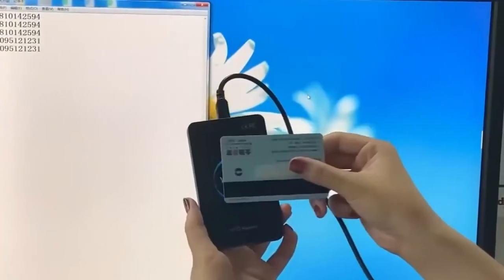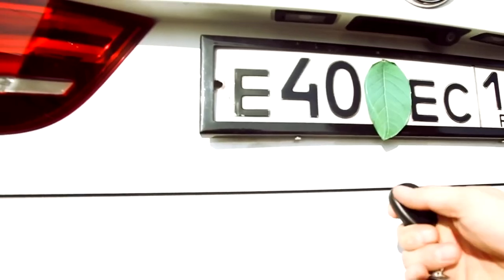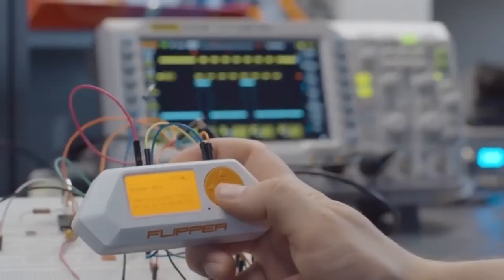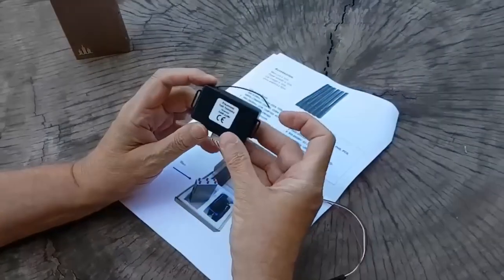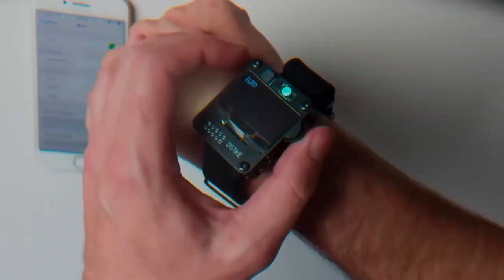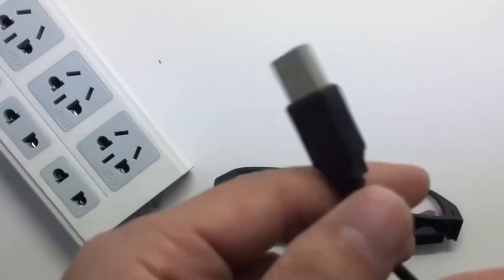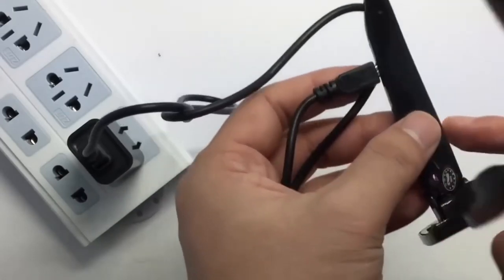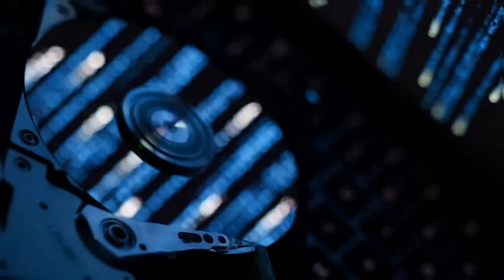In this day and age, it's hard to imagine a world without technology. With gadgets becoming an integral part of our lives, it's no surprise that we're constantly on the lookout for the latest and greatest devices to make our lives easier. But did you know that some gadgets have been banned due to safety concerns, yet you can still find them for sale on Amazon? In this video, we'll take a closer look at 14 banned gadgets you can still buy on Amazon.